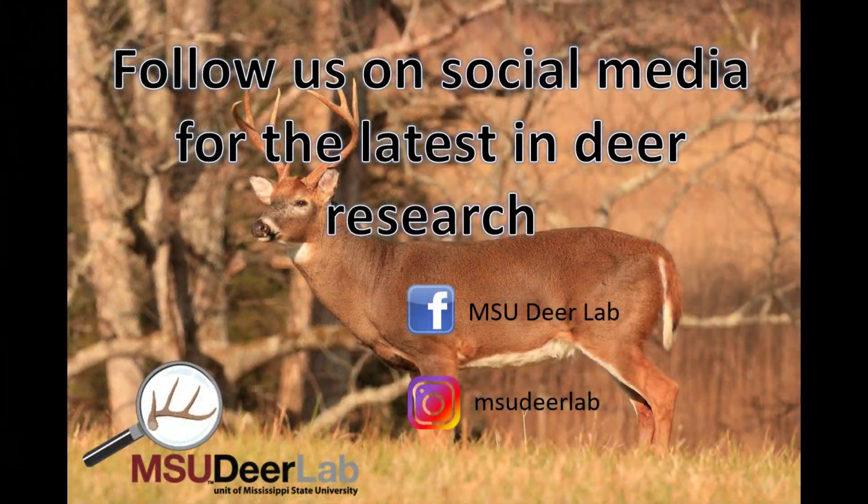We hope you enjoyed this video. Make sure to follow us on social media to stay up to date on deer research.